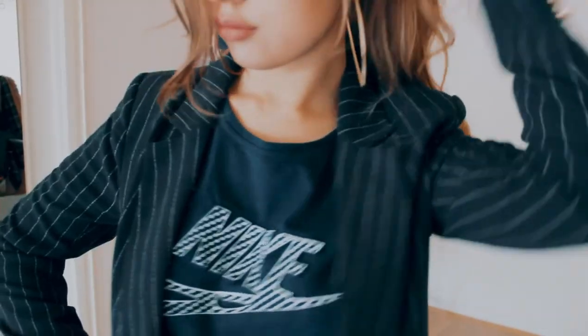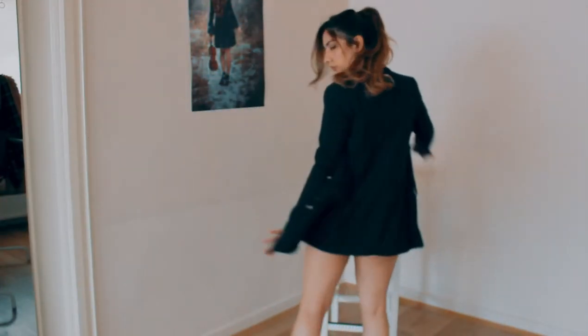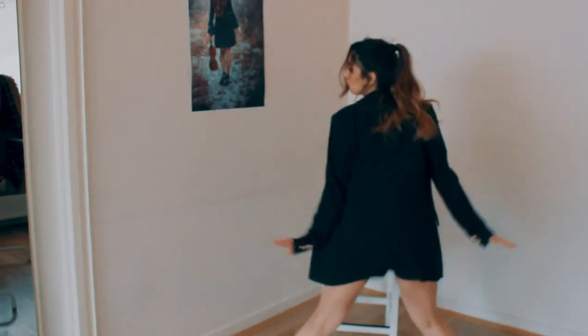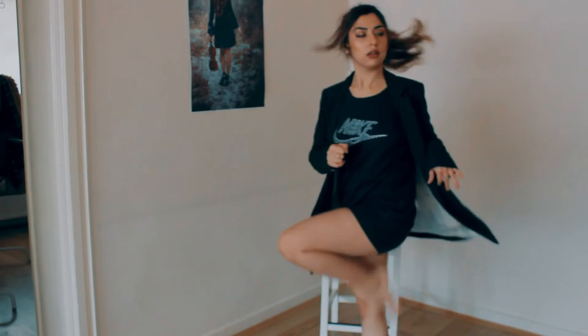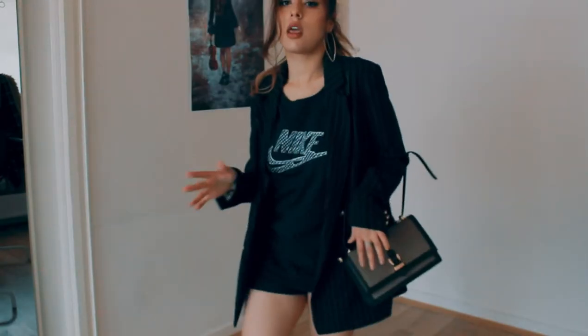The Kardashians definitely knew something when they were making the micro shorts trend, because it's such a versatile clothing piece that can go with every different kind of style. Look at me — I'm combining them with a blazer, a vintage bag, and a baggy Nike t-shirt. Love it, love the vibe. Still look bossy though.